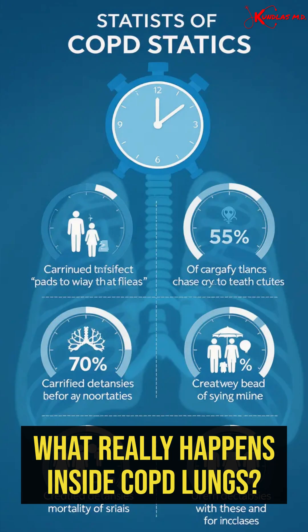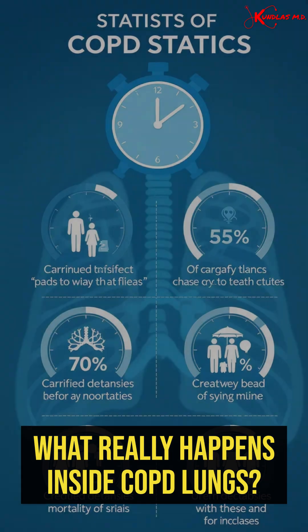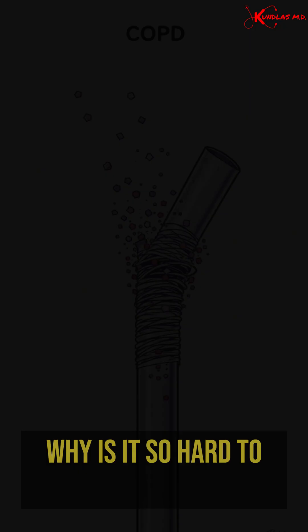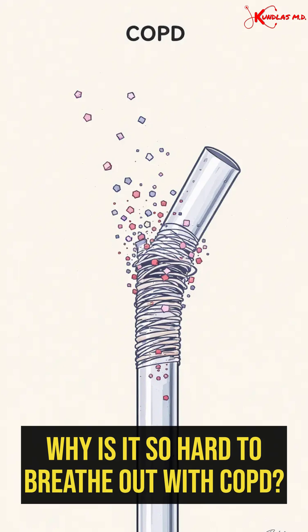What really happens inside COPD lungs? Every four minutes someone dies from COPD. But do we know what exactly is happening inside those lungs? Why is it so hard to breathe out?